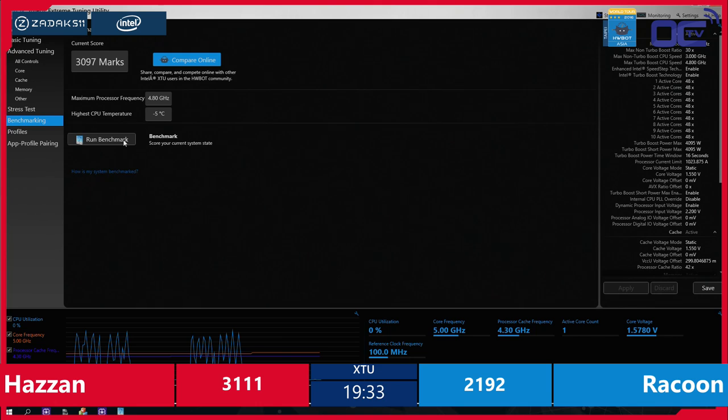We're going for the benchmark now, this time at 5 GHz, so we should be getting closer up to 3200 and even more points. Each time you increase the CPU speed, the score should go up. If it's unstable, the score will be lower or it may just crash.